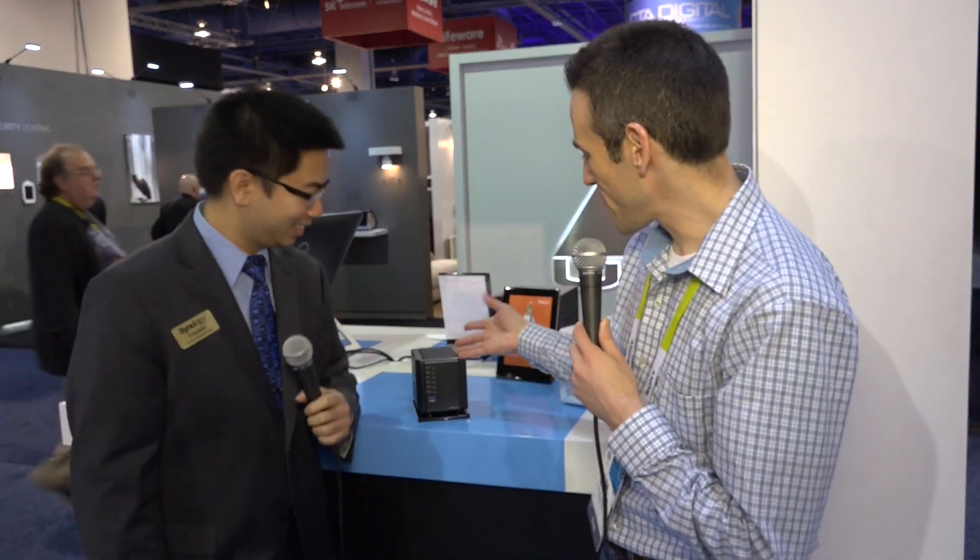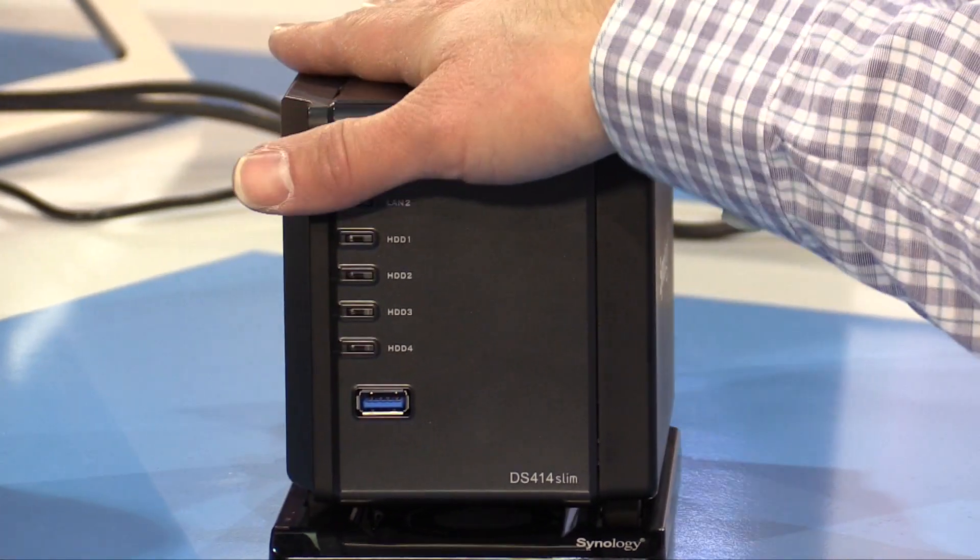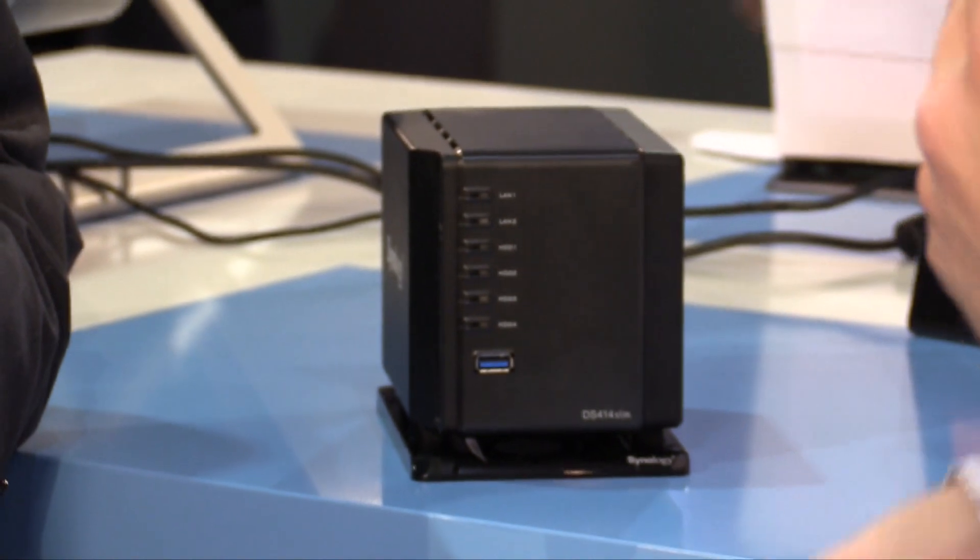Franklin is the technical product marketing person from Synology — close enough on the title, right? And we just wanted to look at this. This is a Synology NAS that supports SSDs — they all support these SSDs, but this is a three-and-a-half-inch form factor. So why don't you talk to us about this?